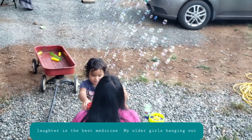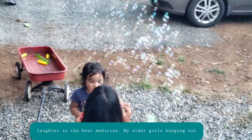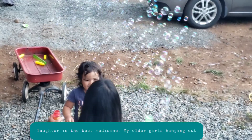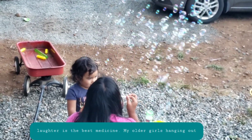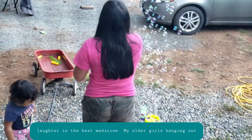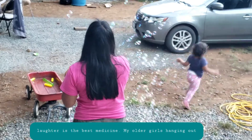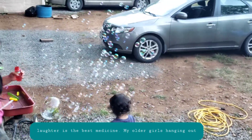I'm going to go back again. I'm going to pop it, pop it, pop it!